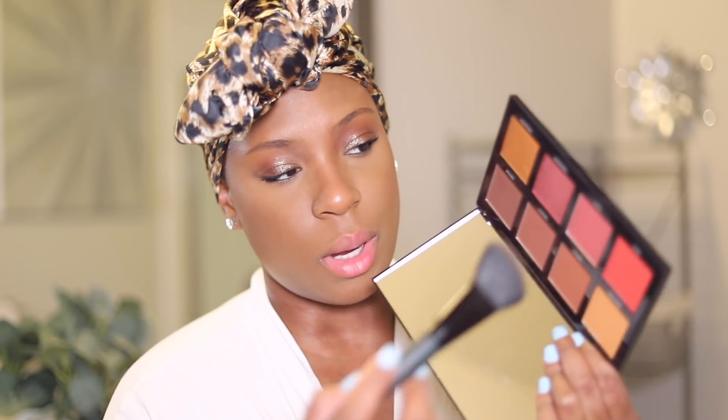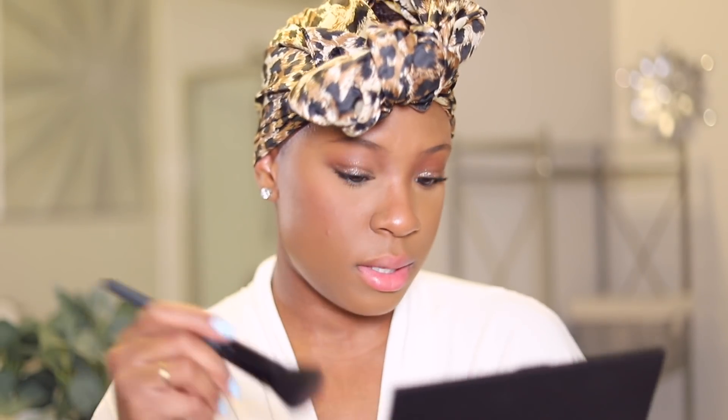Now it's time for blush. I love blush — it's one of my favorite steps in my makeup routine. I'm just going to stick to my Morphe palette and use this shade right here. I actually saw Makeup by Ariel do this technique: I'm going right underneath my eyes. I've been doing this lately and I'm obsessed. It literally gives you like a baby doll flush of color. Look at that — so good.